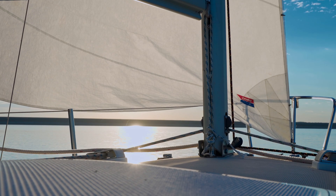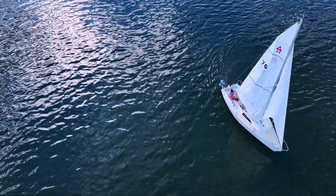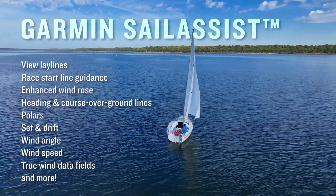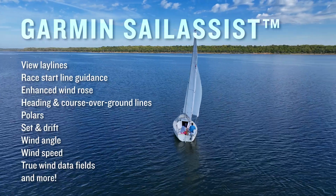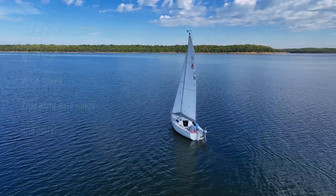Sailors will enjoy a comprehensive selection of Sail Assist sailing features. Viewing lay lines, race start line guidance, enhanced wind rows, course over ground lines, and more will ensure these plotters are a must-have on all your wind-blown adventures.